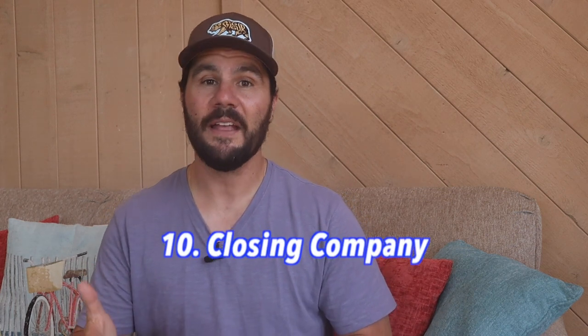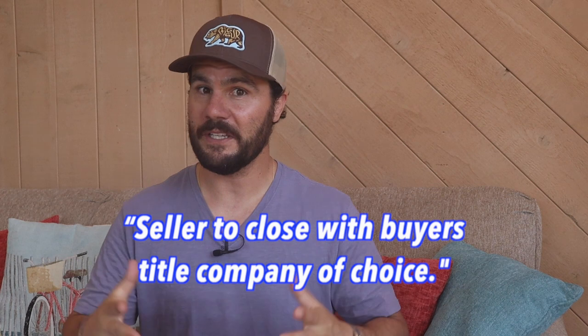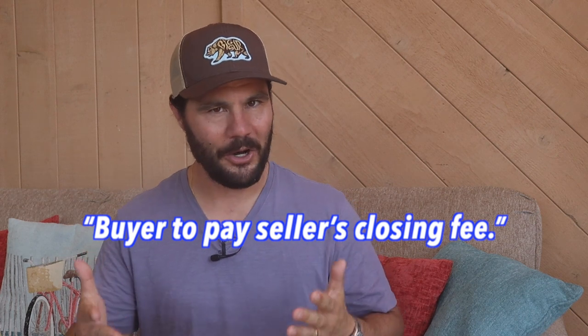The tenth thing to include is another written clause addressing the use of a wholesaler-friendly title company. Some title companies are not familiar with or experienced in doing assignments, so the wrong title company can kill your deal. Since the seller can choose their own title company and agents push hard to use their preferred companies, it's important you get the seller to agree to use your title company. Add the clause: 'Seller to close with buyer's title company of choice.' If it's an issue, add: 'Buyer to pay seller's closing fee' — that makes it hard to argue. I use this clause even when I fix and flip to build my relationship with my title closer.